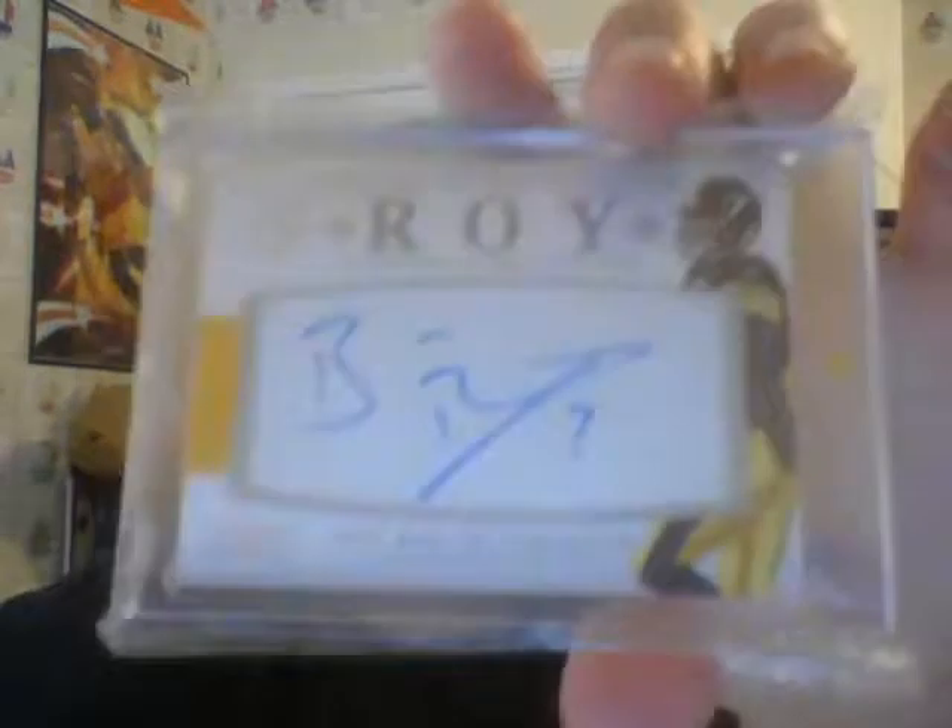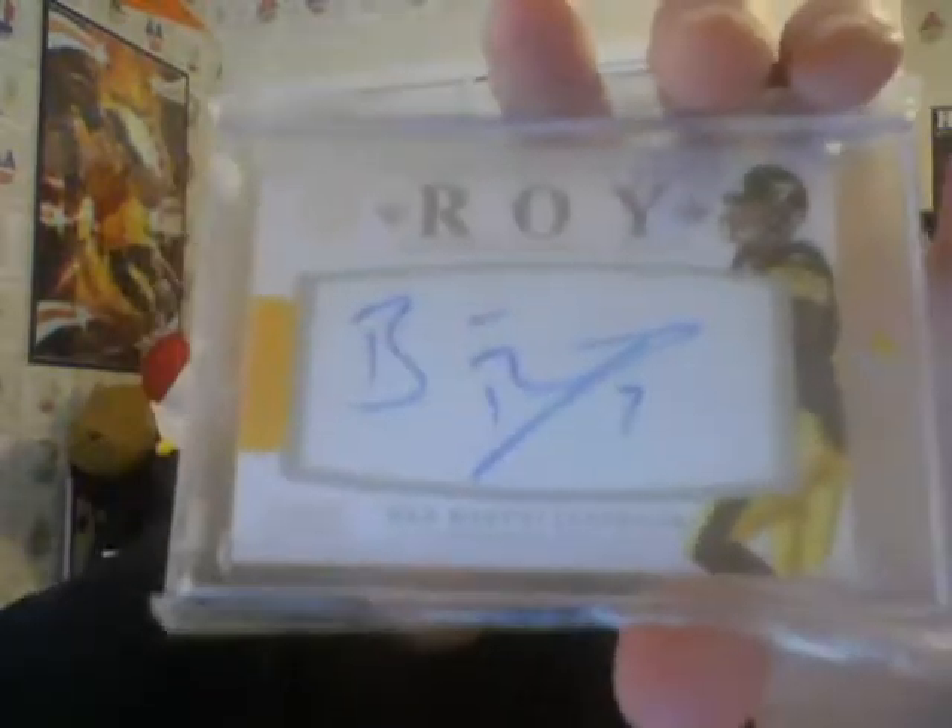Rookie of the year - National Treasures Big Ben on the leather pigskin stuff, at a 27 auto. That pick took him out of the playoffs, but I don't think the Steelers would have gone far anyway. We were pretty bad this year. But it was alright, maybe next year.